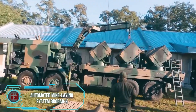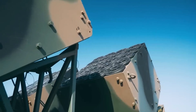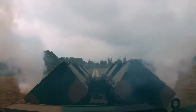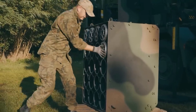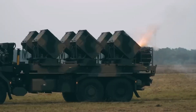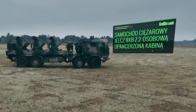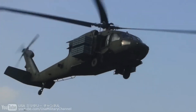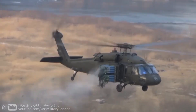Imagine this scenario: enemy tanks closing in, and you've got just one vehicle with a two-person crew capable of stopping their advance. Enter the Baobab K, Poland's automated mine-laying system, armed and ready to create minefields of any size and density. It can carry 600 rounds of various types, establishing a defensive area around 2,000 yards long and up to 100 yards wide in just 22 minutes. Meanwhile, the M139 air-volcano helicopter can scatter 960 mines in a single sortie — a formidable pair.